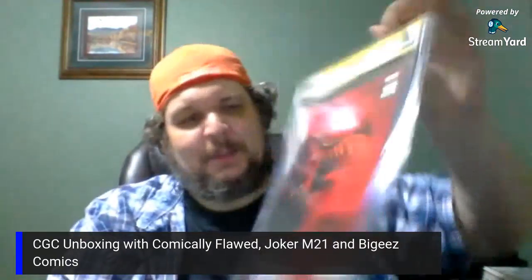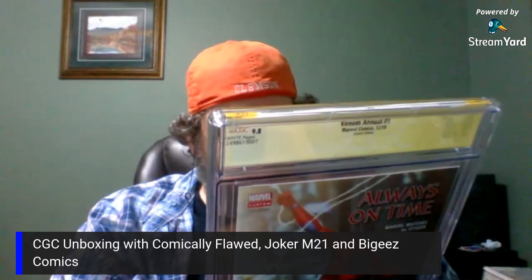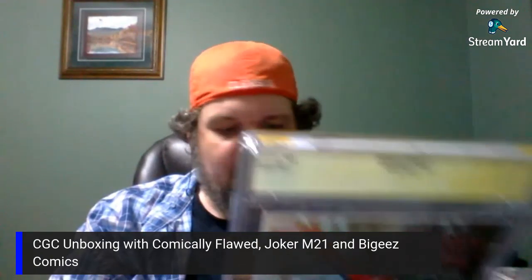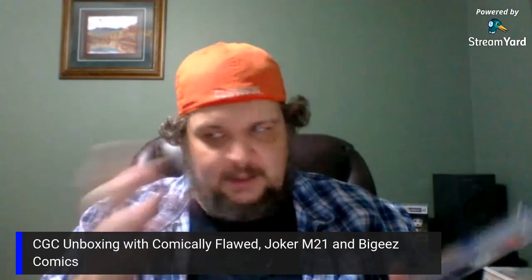That's the Venom Annual number one — the trade dress variant. Let's see what the reveal is — bam! Nice, that came out pretty good. I like it with the trade dress in the bottom. Some books look better with the trade dress instead of the virgin cover, especially ones where it's all white and just looks naked without it.